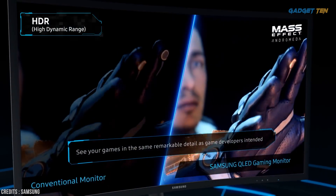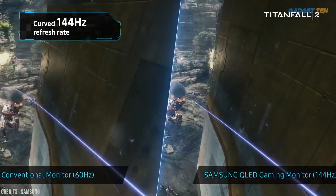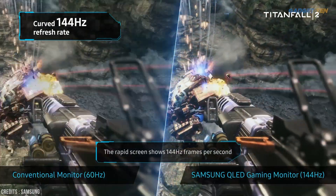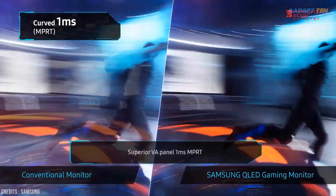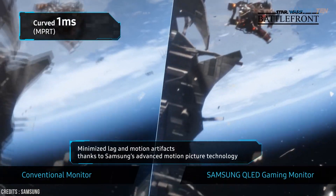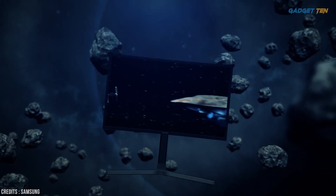The excellent peak brightness of 350 nits jumps up to 600 nits for HDR compatible content. See your game in the same remarkable detail as the game developer intended. The 32 inch curved VA panel shows 144 frames per second — enjoy flawless and smooth action scenes. The superior VA panel with one millisecond MPRT minimizes lag and motion artifacts, thanks to Samsung's advanced motion picture technology — a new reality in perfect detail with the Samsung C32HG70.